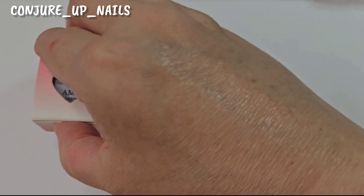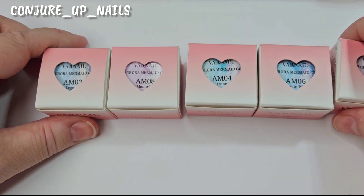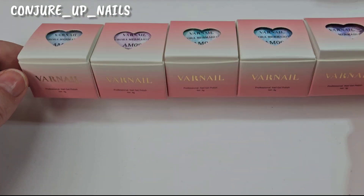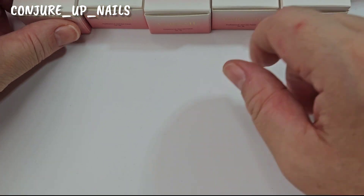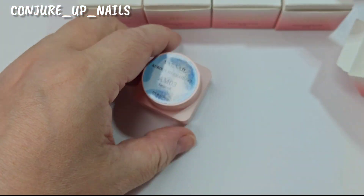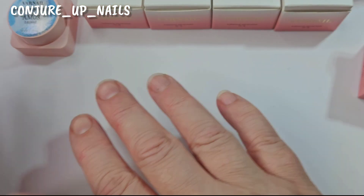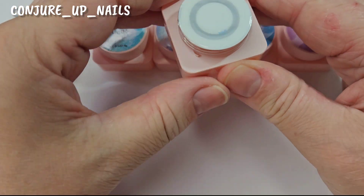They also sent me five of their aurora mermaid gels — I'm so excited for these. Just look at the packaging, and they're so affordable. Each pot is six grams, same as the others. I'm going to take them all out of the box so we can check them out. They've got names on them — the first one is called 'Legend.'